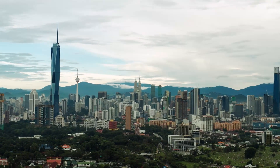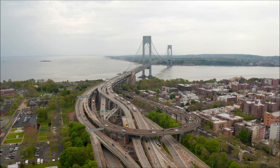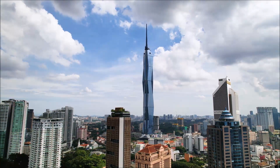Imagine interconnected buildings, lush green spaces, and sustainable transportation systems. This is the vision for the future, and Merdeka 118 is a crucial step towards realizing it.